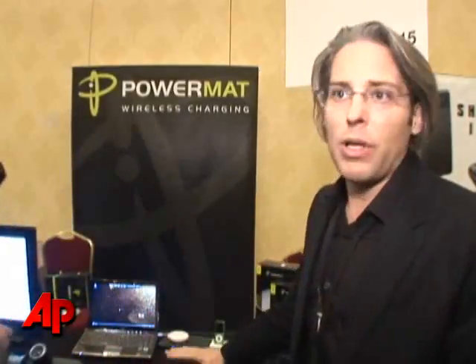From a safety perspective, I think the number one or number two cause of house fires in the United States is from electrical outlets. This is completely safe.